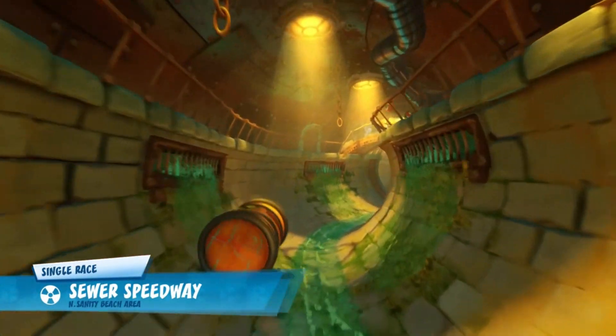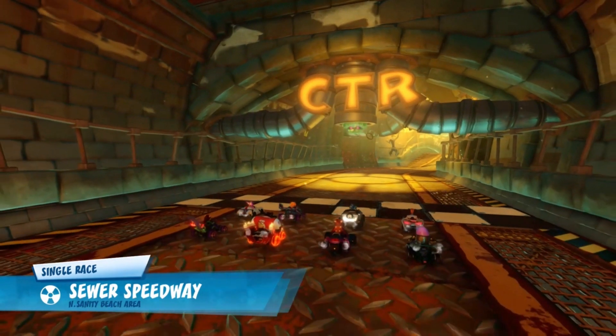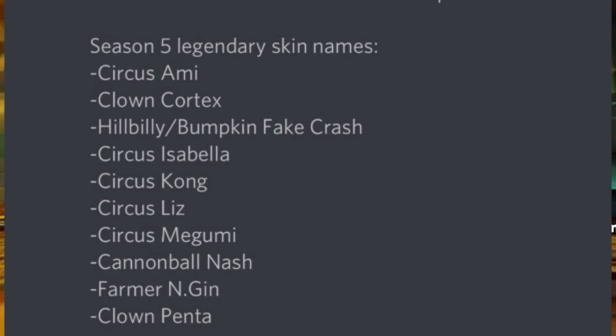Next up we have the names of each of the skins for the characters participating in the Grand Prix season — not the main focus characters, but similar to how we had Monster Fate Crash for the Spooky Grand Prix. These skins are Circus Amy, Clown Cortex, Hillbilly Bumpkin Fate Crash, Circus Isabella, Circus Kong, Circus Liz, Circus Megumi, Cannonball Nash, Farmer Engine, and Clown Penta. Some of them I'm pretty satisfied with. Farmer Engine and Hillbilly Bumpkin Fate Crash are a bit random, but I'm really happy about Clown Penta — I actually suggested that in my previous video and it seems I was right on the money.